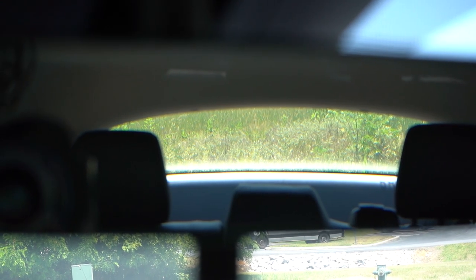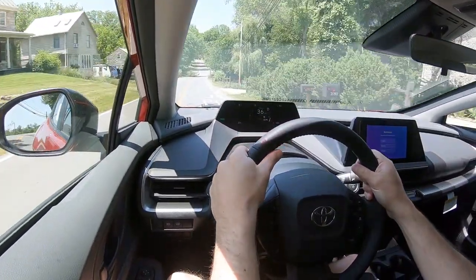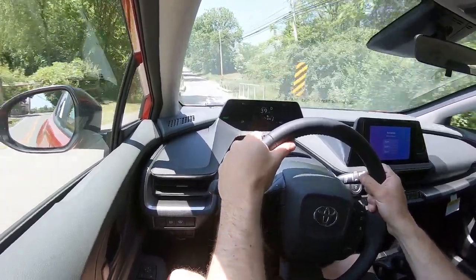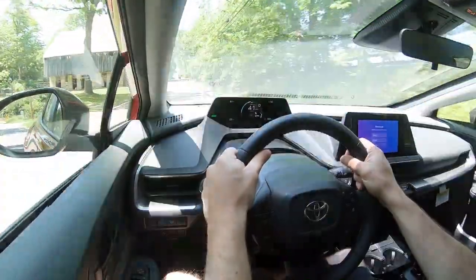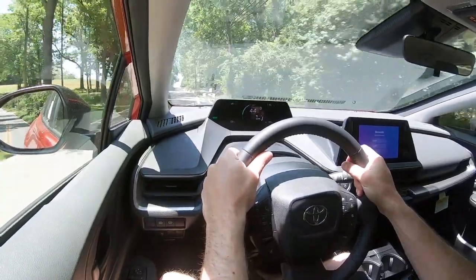Rear visibility is pretty good — not as bad as I thought it was going to be. I also like where the gauges are positioned because they give me better focus on what's in front of me. The gauges sit right in my line of sight, so I can just barely glance down to see my speed and look back up, rather than looking down significantly like in most vehicles. I've seen mixed reviews on that due to the steering wheel not adjusting with the gauges, but my driving position has been perfectly fine.